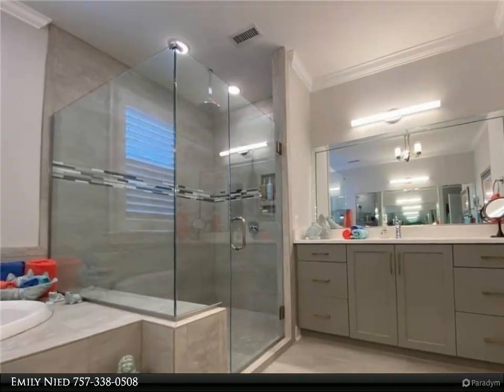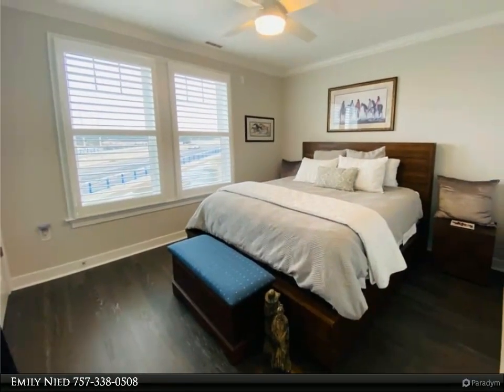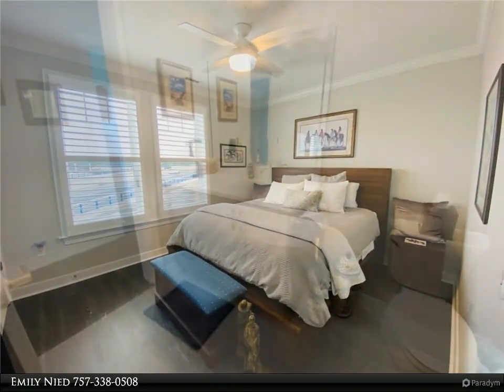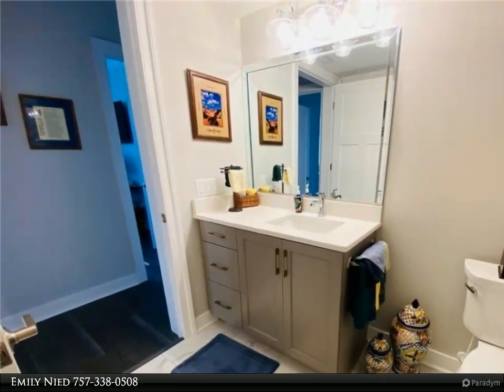In this gated condominium community, storage abounds — not only in the home but in the two-car garage and community storage. Features include a secured building entrance, a pool, and a clubhouse with gym. Plantation shutters throughout and many more upgrades. For more information, review the details below.